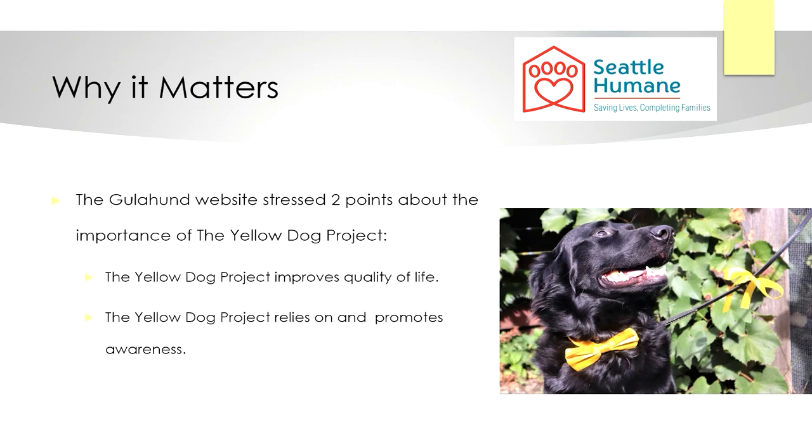The second point is about the importance of awareness surrounding the project. The Yellow Dog Project is not a solution for bad social interactions surrounding dogs needing space, but instead an awareness tool. The more people that know about it, the more effective the project is. When you think of the Yellow Dog Project, think of a project that encourages dogs that need space to wear yellow.